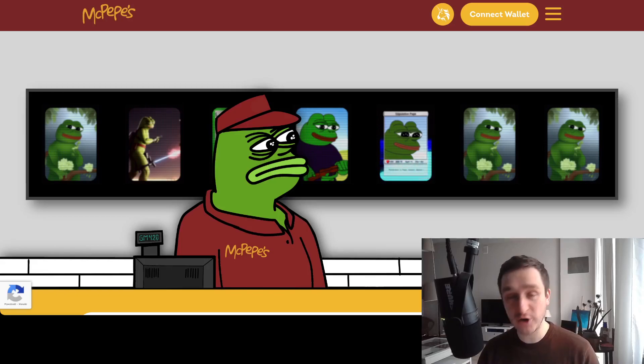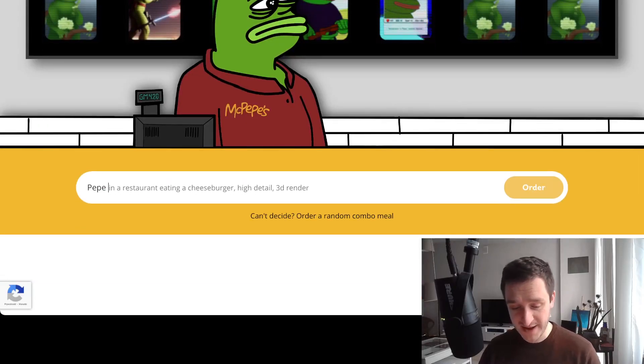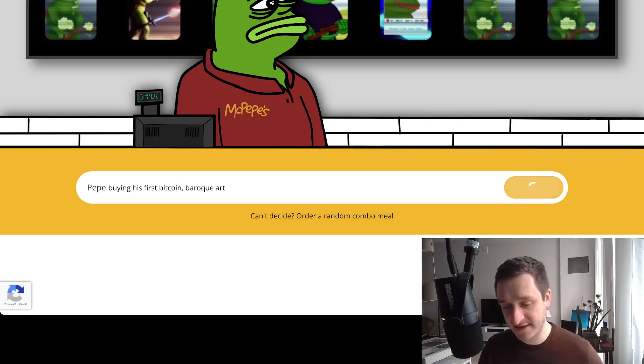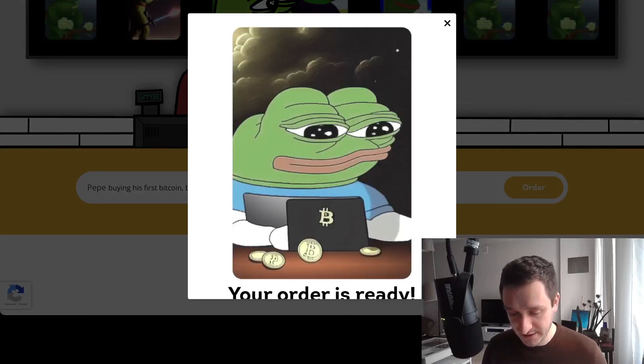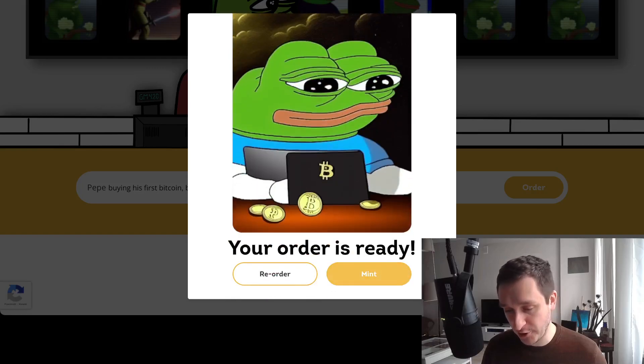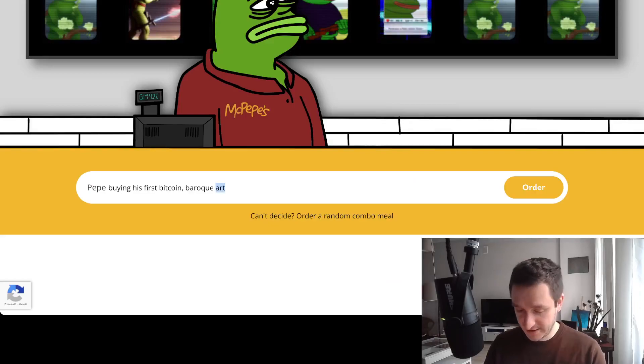It's super fun and Mac Peppers is a great name. The concept is really great because Mac Peppers is actually an AI that allows you to generate all the Pepe art you want, basically just by writing a prompt. The prompt can be anything — for example, 'Pepe buying his first Bitcoin' — and you can add a style like baroque art. They have a machine learning algorithm to generate the art for you, and you can also mint it on the blockchain and find it on Ethereum.